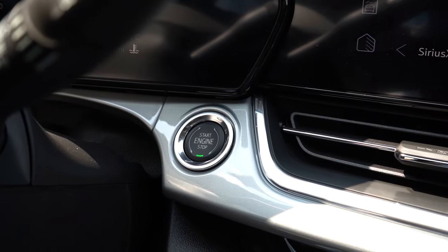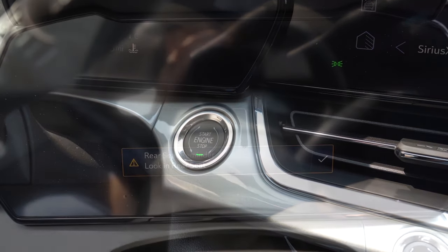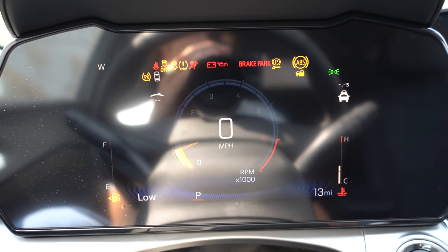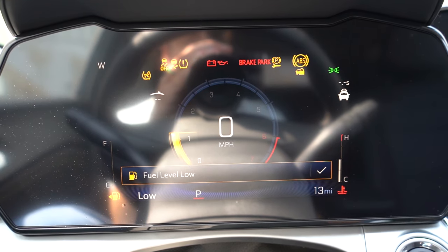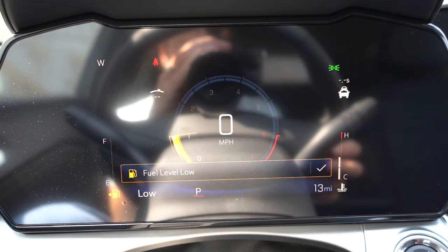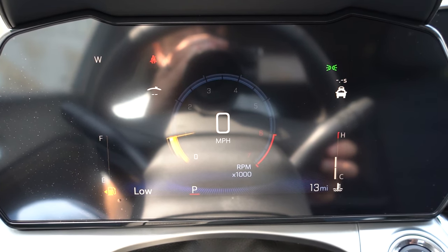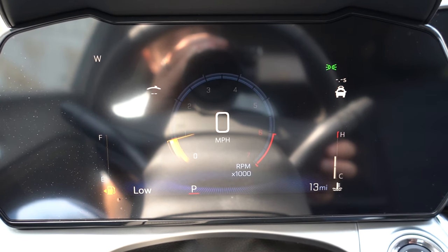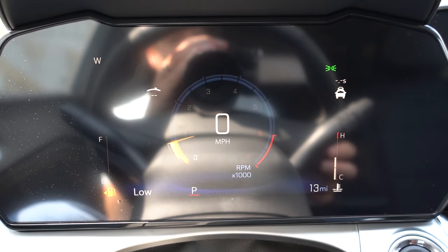Just press the engine start button to the left of the center air vents. Once started, an 8-inch digital gauge cluster comes standard for the LT and up — otherwise you get analog gauges. You get a digital speedometer front and center, RPMs surrounding it, fuel info at the bottom left, and Trip A/Trip B at the bottom right. For the price point, getting digital gauges is a win.